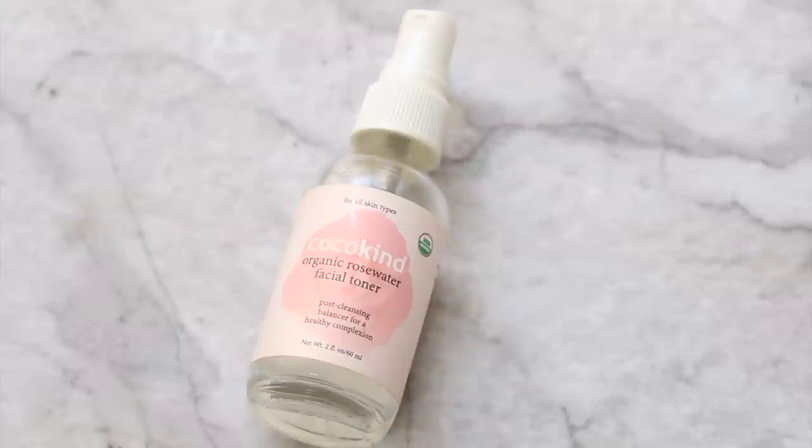I love rose water and use it almost every day. One of my favorites is the Cocoa Kind Organic Rose Water Facial Toner. This is organic — not all rose waters are. The only ingredient is rose water, not fragrance or artificial dyes. It's awesome as a setting spray or as a lightweight toner to refresh your skin throughout the day. It's good for all skin types and I absolutely love this.